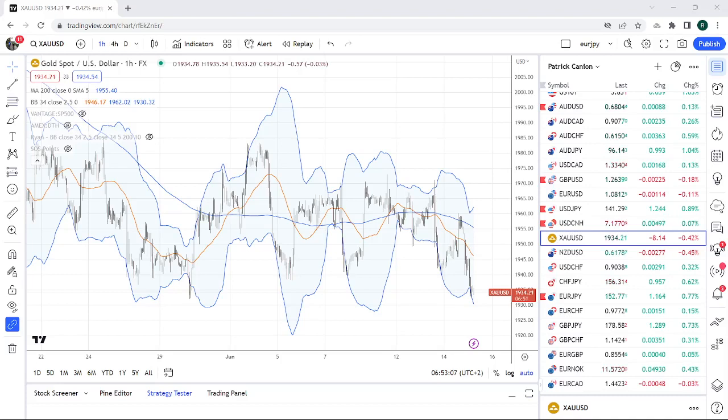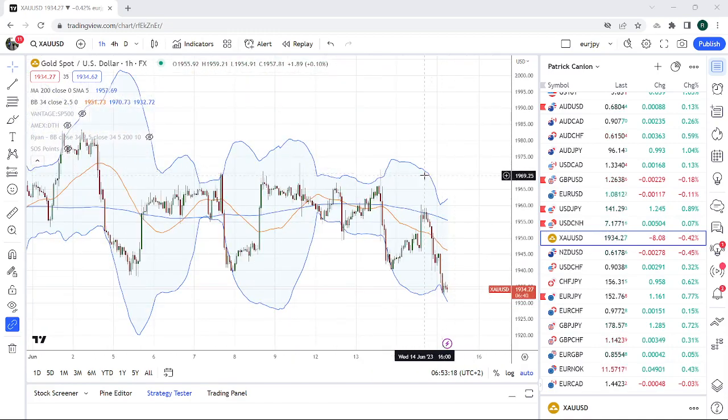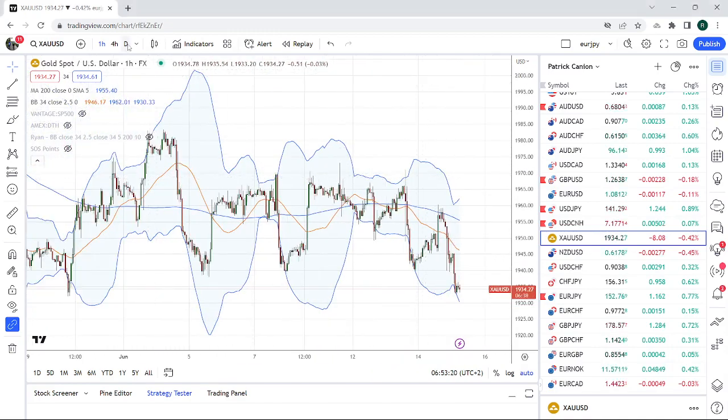Good morning fans, PrivateerFX. Coming at you on ECB Thursday here, 15th of June. A couple of charts that are peaking my interest here.